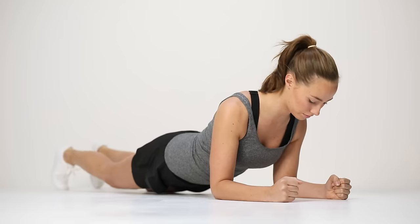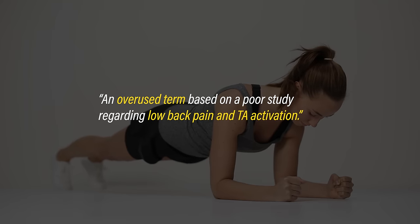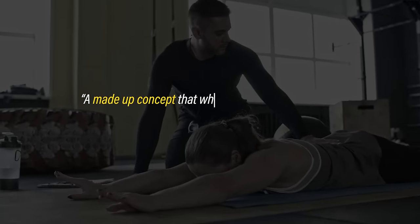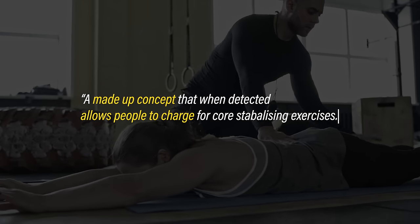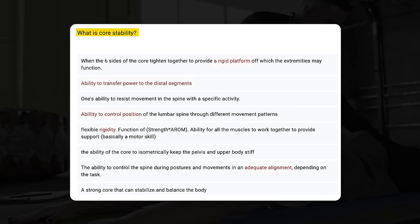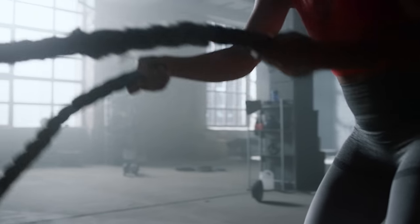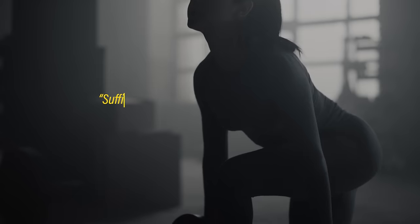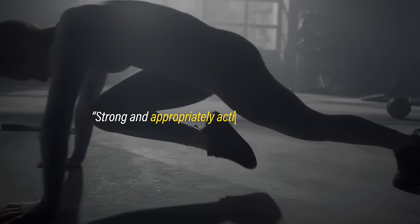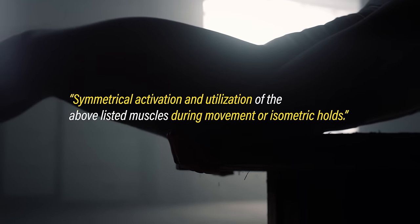What is core stability? There were strong opinions: 'An overused term based on a poor study regarding low back pain and transverse abdominus activation.' 'A fictional cause of low back pain.' 'A made-up concept that allows people to charge for core stabilizing exercises.' Recurring trends related to rigidity, alignment, control, and the transfer of forces from the lower body to upper body. Strength was also often used synonymously for stability, and the timing of muscle contractions seemed important.